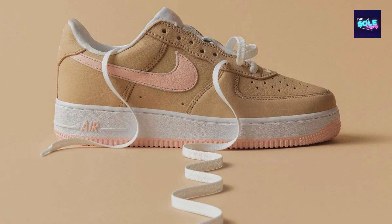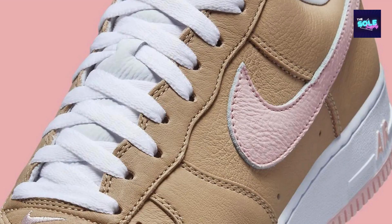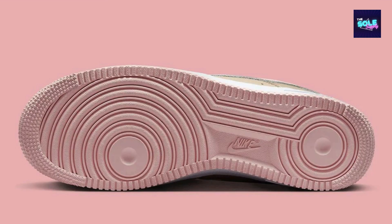Here are some additional points to consider depending on your target audience. For sneakerheads, mention the shoe's history as a 2016 Kith exclusive that recently got a wider release. For fashion-conscious buyers, highlight how the shoe's colorway makes it easy to style with a variety of outfits. For budget-minded shoppers, acknowledge the shoe's limited edition status may lead to higher resale prices.